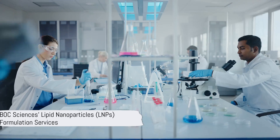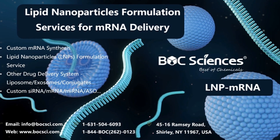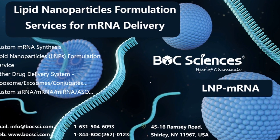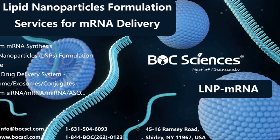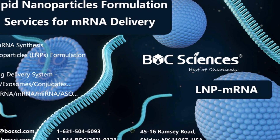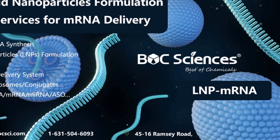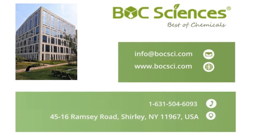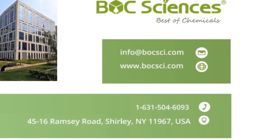Bulk Science is a leading biotechnology company dedicated to providing high-quality mRNA-related products and lipid nanoparticles formulation services. Bulk Science provides one-stop services from mRNA synthesis and lipid nanoparticle development to large-scale production, enabling researchers around the world to drive mRNA technology innovation. Whether developing mRNA vaccines or conducting gene therapy research, Bulk Science can provide comprehensive support. For more information, please visit our website.